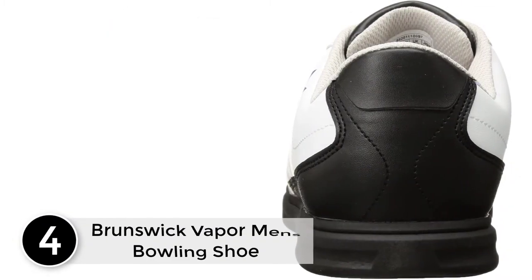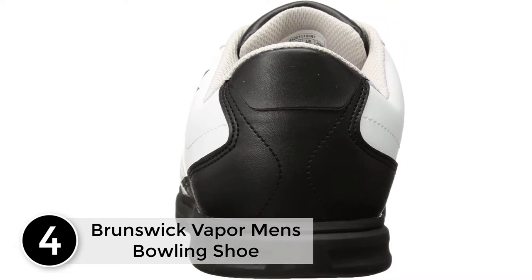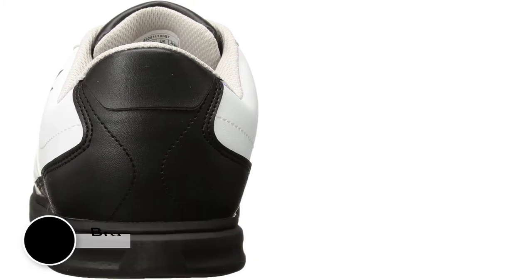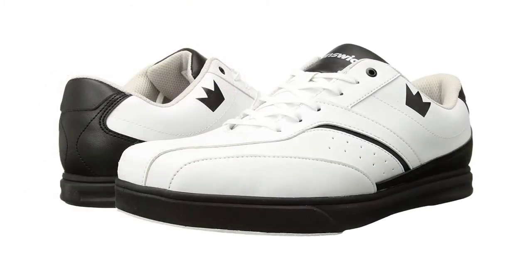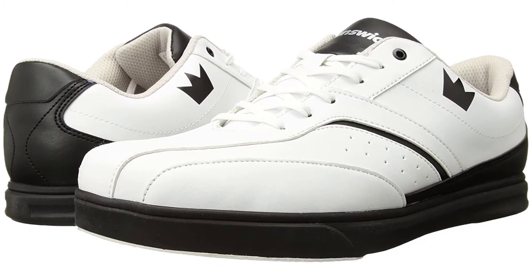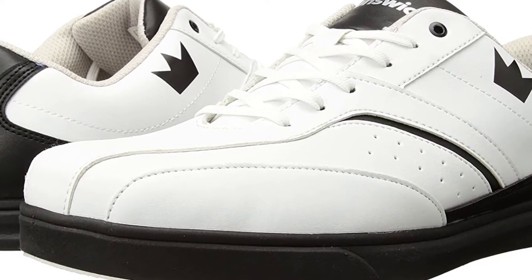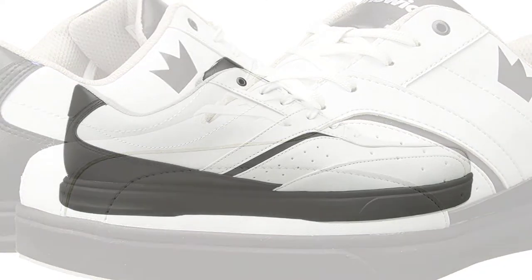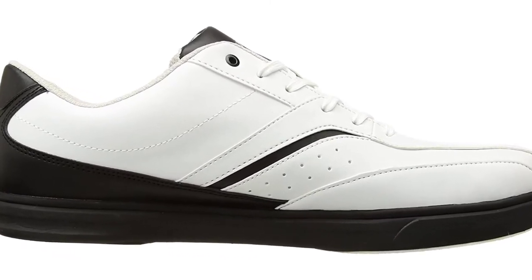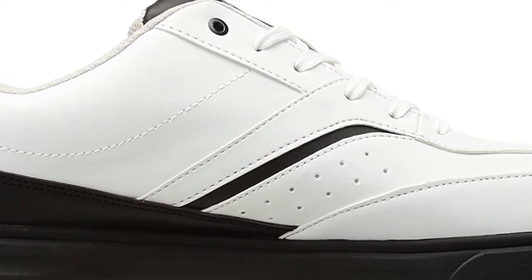At number 4, the Brunswick Vapor Men's Bowling Shoe. Made up of synthetic, this men's bowling shoe is very lightweight and is available in two different colors. It has got universal soles and you can select from many different sizes available. There is also a molded EVA outsole which is extra light for extra comfort. It has a foam padded tongue and collar, synthetic uppers, and a true size fit. You will get both comfort and style when you put on these shoes.